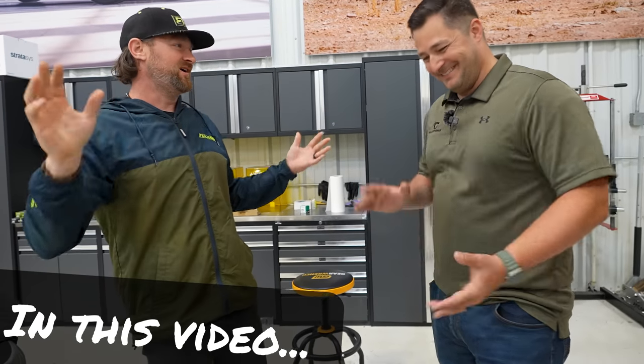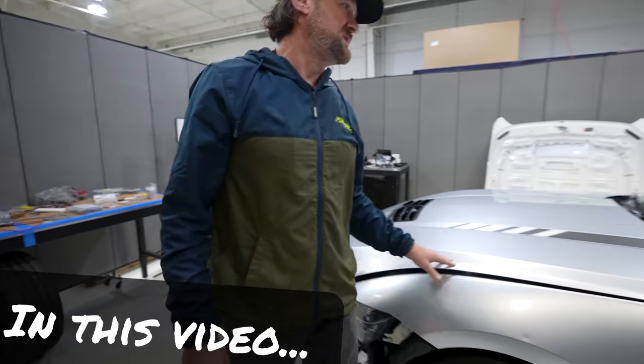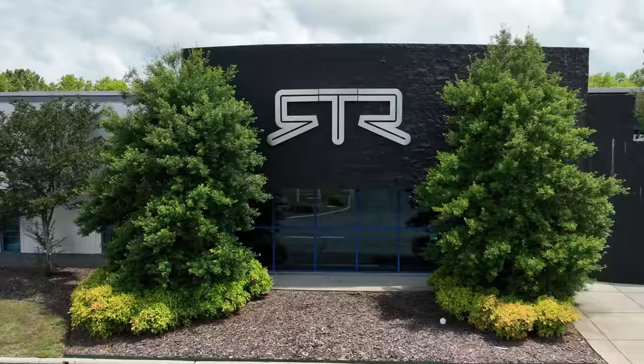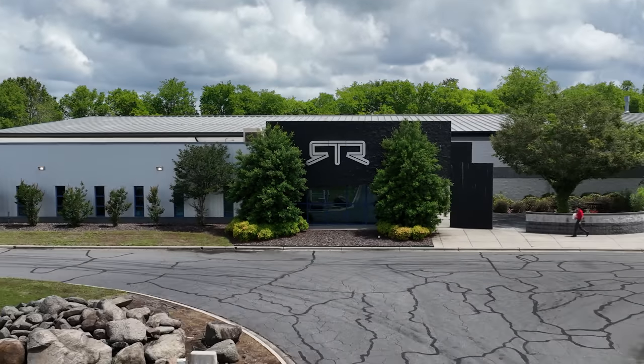You're actually the first non-RTR employee to be behind this wall. It's cool to share this because not many people get to see this process. Today we're giving you an exclusive look at the RTR Lab, which is Vaughn Gittin Jr.'s play place for everything cool and customized cars. We're going to give you a sneak peek, a behind-the-scenes look with the man himself, Vaughn Gittin Jr.